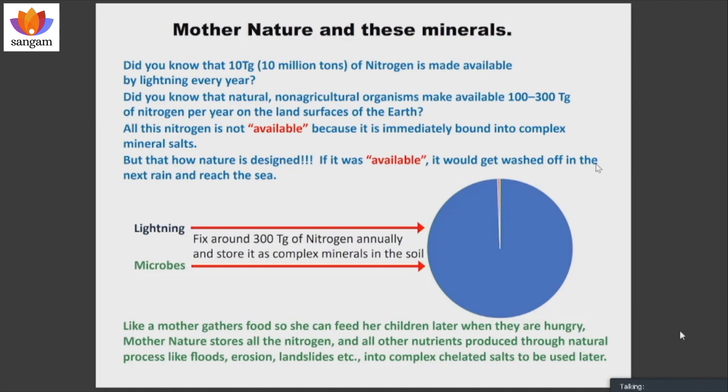Nature chelates these minerals so they don't get washed off to the sea — it's preserving the nitrogen that comes naturally, keeping it there. That never gets expressed in the soil test report. Nature does the same thing with all the elements that come down because of lightning, erosion, and various other weathering processes, which get exposed in nano form and are immediately chelated.